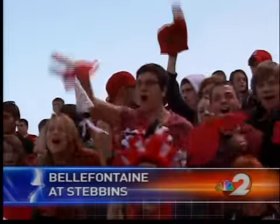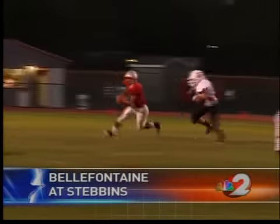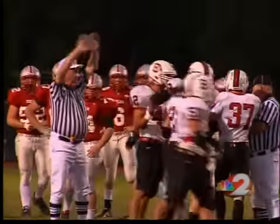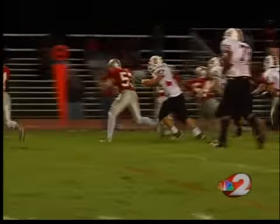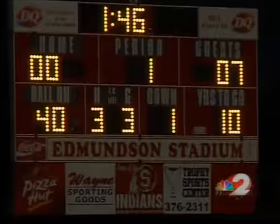Bell Fountain at Stebbins tonight. The student section dressed for the occasion, pumped up for Friday Night Football. Indians on the move early, but Ian Keller comes in and forces the fumble. There's a scramble for the pigskin — the Chieftains recover. Bell Fountain unable to score on the ensuing drive, but later in the first quarter Ian Keller is on the offensive side of the ball. He takes it around the right side and down the far sideline, into the end zone for the touchdown. Just like that, it was 7-0 Chieftains.